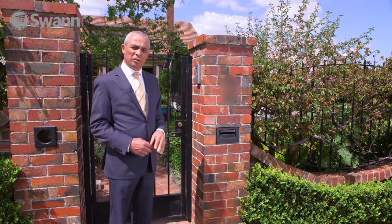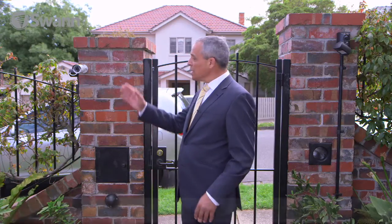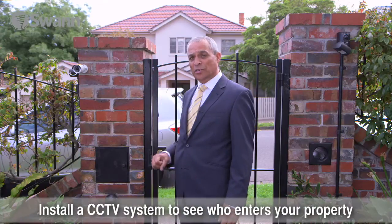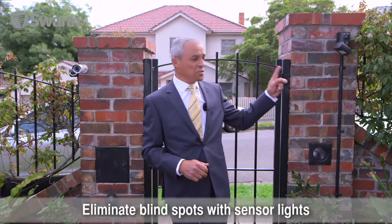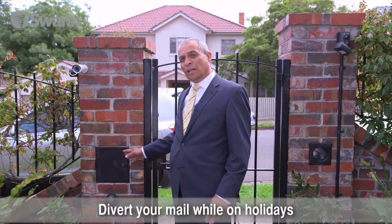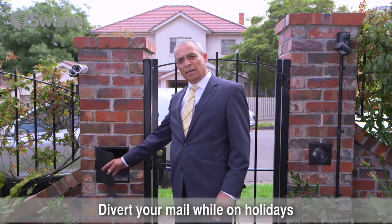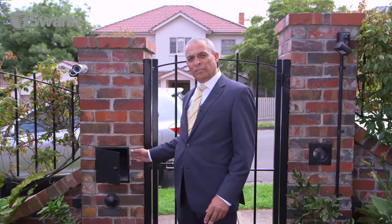Now that I'm in the front yard of this particular home, what I really like is the security camera. It's beaming back images straight into the home for the occupier to see who's at this particular location. Also the motion sensor security light, which is great support at night time. Don't forget to divert your mail and junk mail if you are going away. Even during the day, make sure you clear out the letterboxes because they're the things that the crooks are looking for.